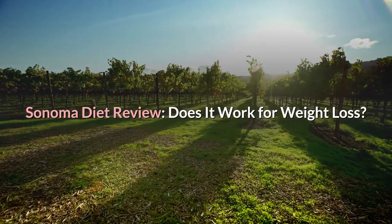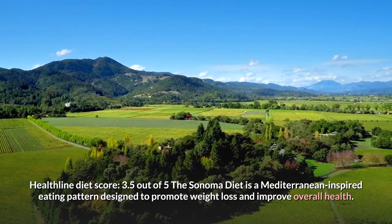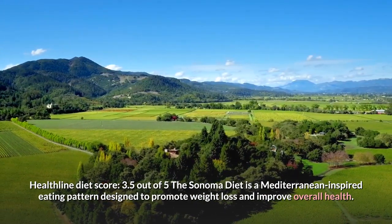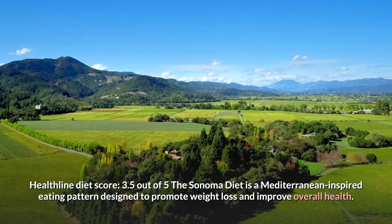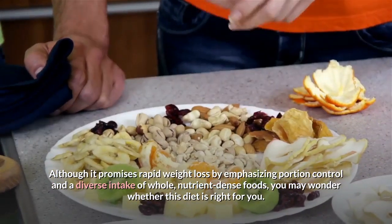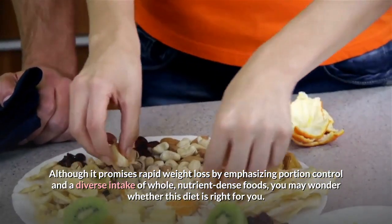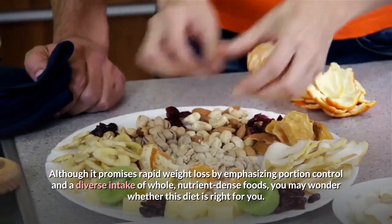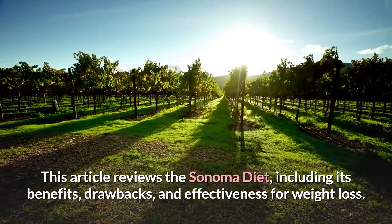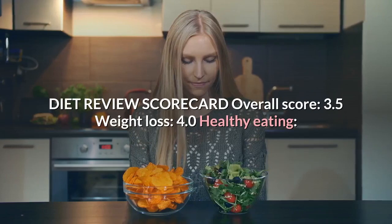Sonoma diet review: does it work for weight loss? Healthline diet score: 3.5 out of 5. The Sonoma diet is a Mediterranean-inspired eating pattern designed to promote weight loss and improve overall health. Although it promises rapid weight loss by emphasizing portion control and a diverse intake of whole, nutrient-dense foods, you may wonder whether this diet is right for you.